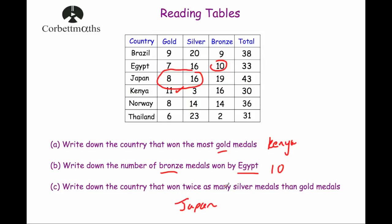These are quite nice questions, but they're very important ones not to lose marks on.